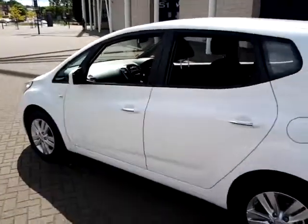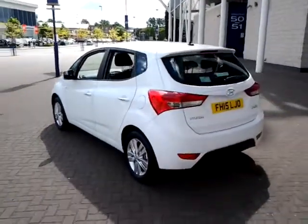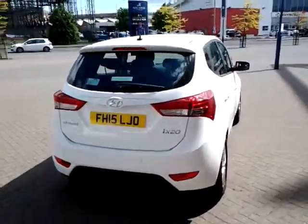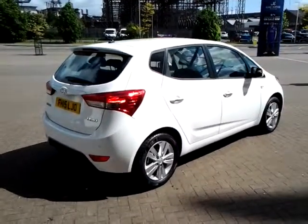This vehicle is available to be reserved online today. All you need to do is simply click the Reserve Now button to the right-hand side of this video. Should you require finance for your next vehicle purchase, we have some competitive rates on offer, so please take a look at some of the finance examples provided.